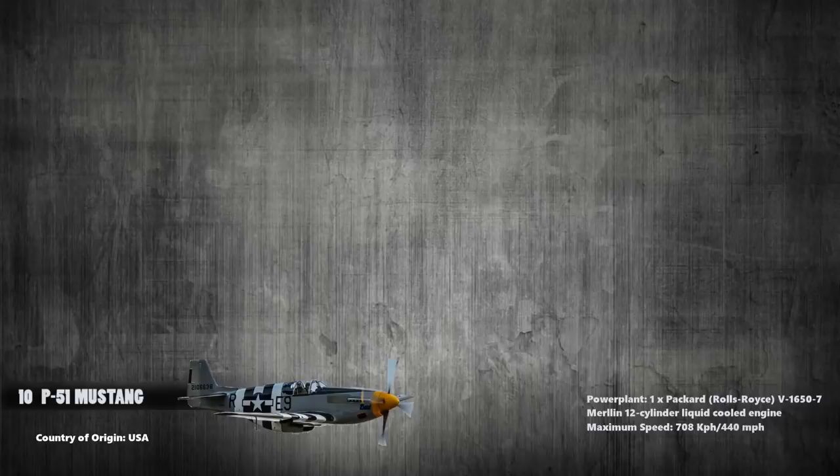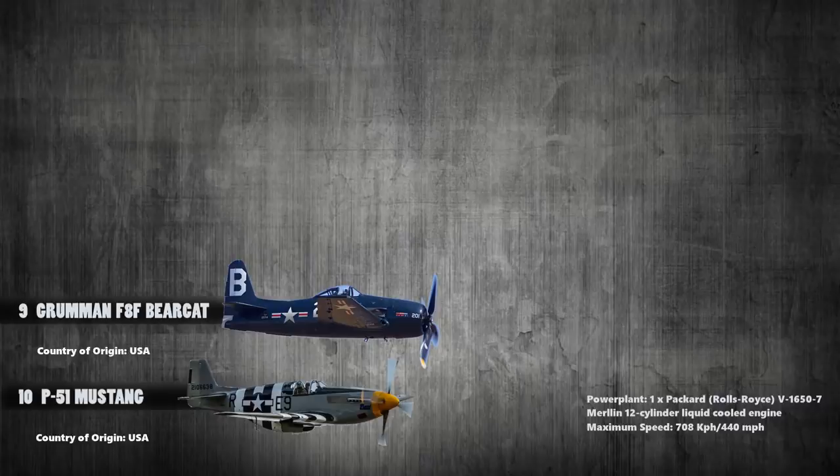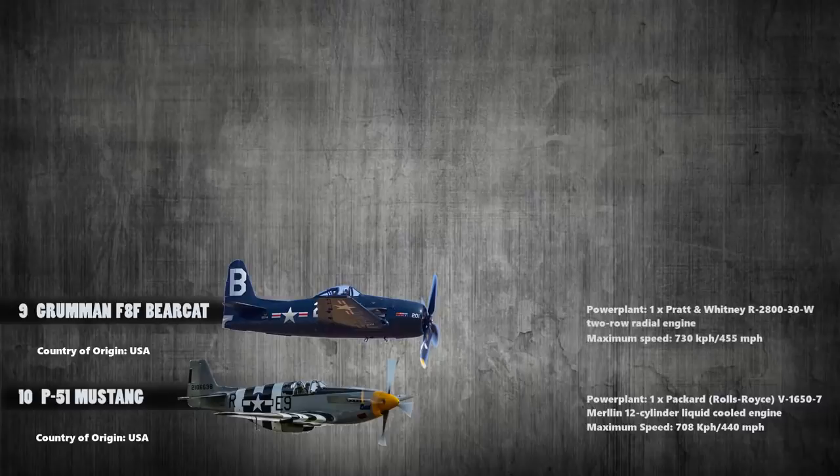At number 9 is the Grumman F-8F Bearcat. This is an American single-engine carrier-based fighter aircraft introduced in late World War II. This aircraft was powered with a single Pratt and Whitney R-2800 two-row radial engine and it had a maximum speed of 730 kilometers per hour.